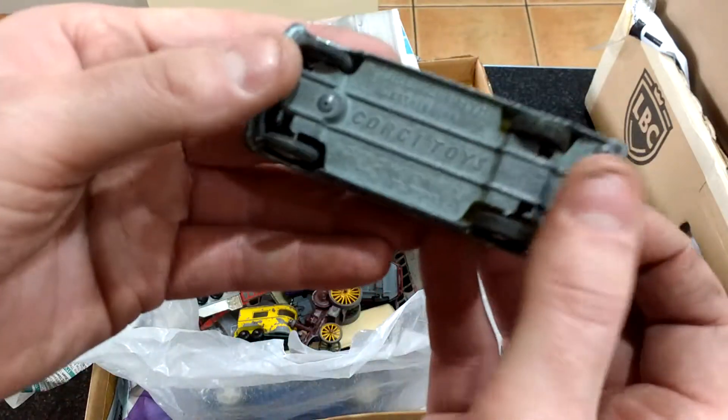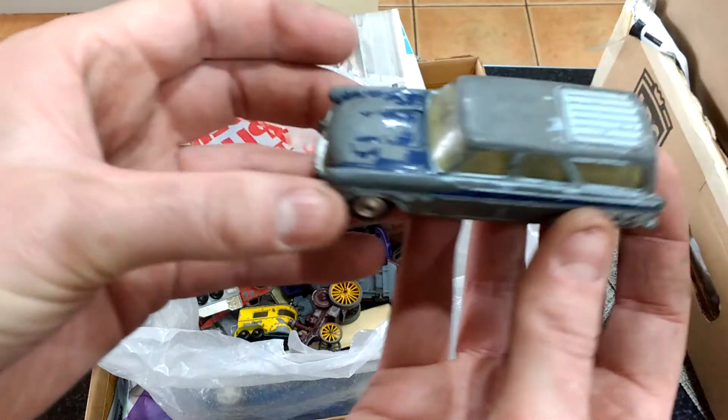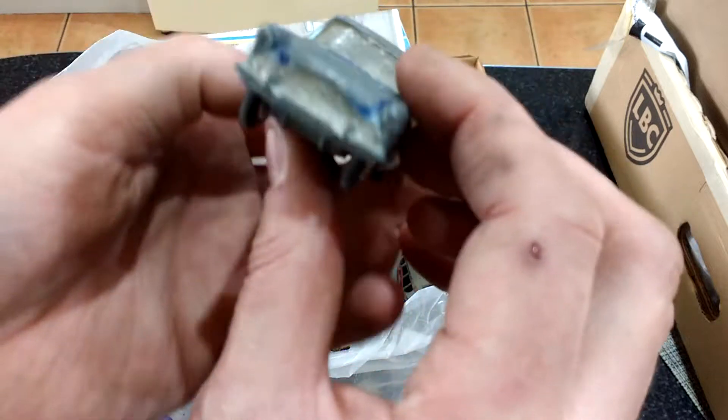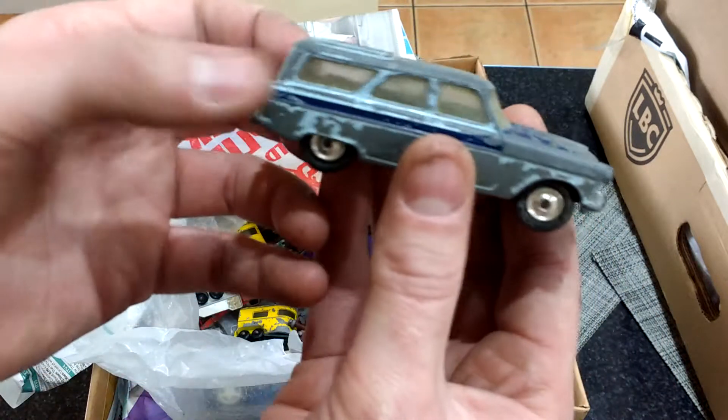We've got a Ford Zephyr Estate car — complete but pretty battered, back screen smashed, cracked on front screen, but that could be fixed up.